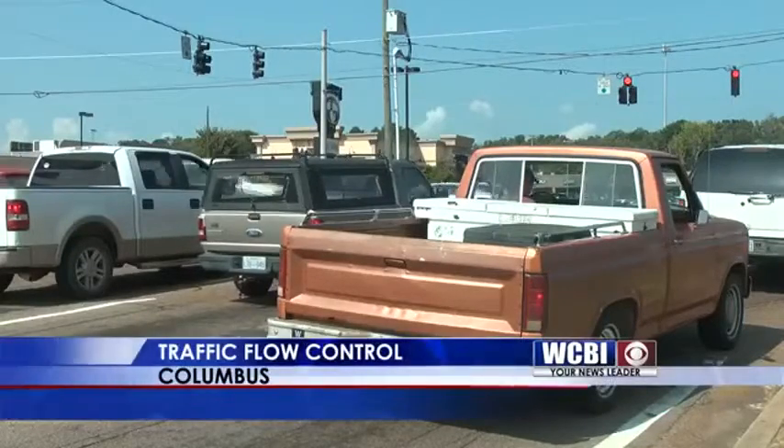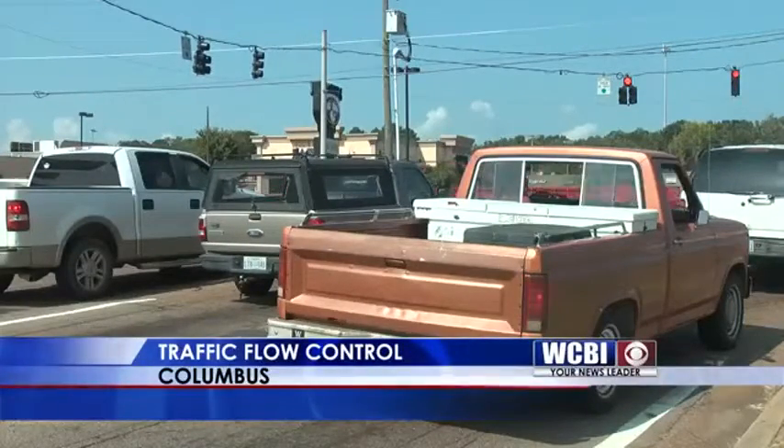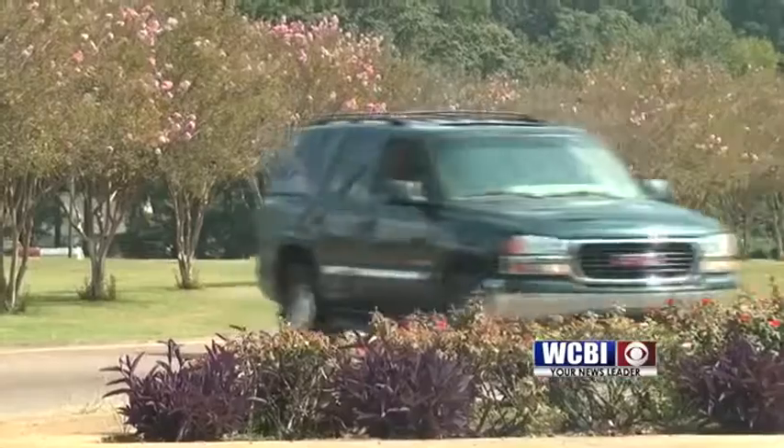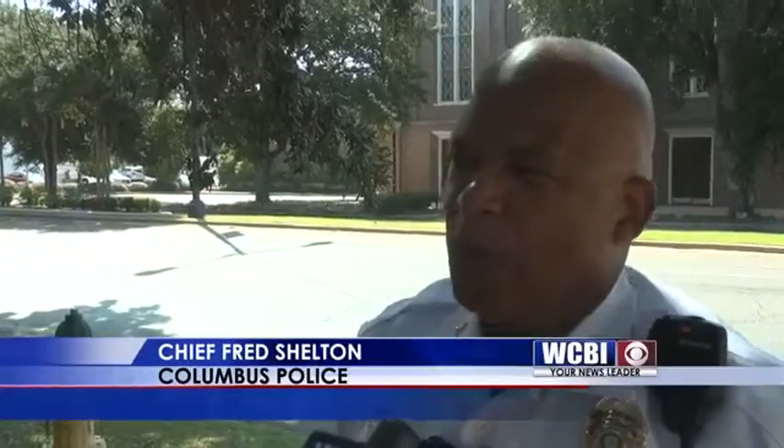Stoplights are a necessary evil, but some of those lights seem to stay red much longer than necessary. That has the city of Columbus working on a new method to keep things moving — to help the lights so you don't have a backup of people sitting there waiting for the light to change.